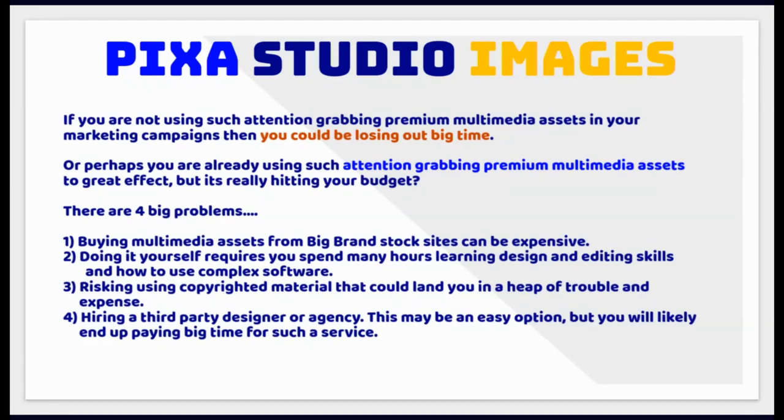There are four big problems. One: buying multimedia assets from big brand stock sites can be expensive. Two: doing it yourself requires you spend many hours learning design and editing skills and how to use complex software. Three: risking using copyrighted material that could land you in a heap of trouble and expense. Four: hiring a third-party designer or agency — this may be an easy option, but you will likely end up paying big time for such a service.